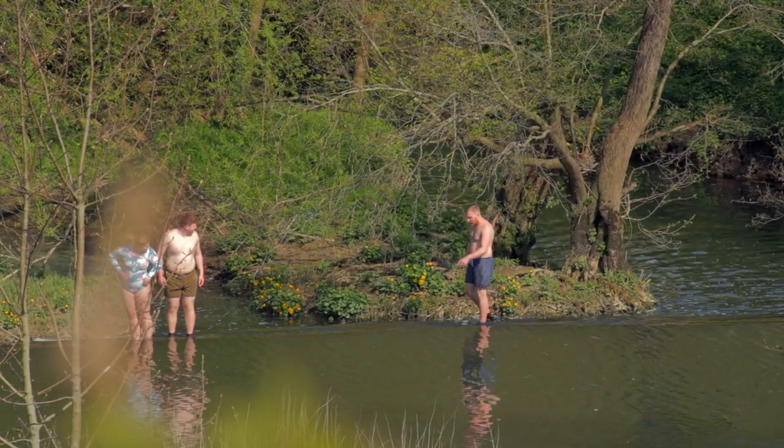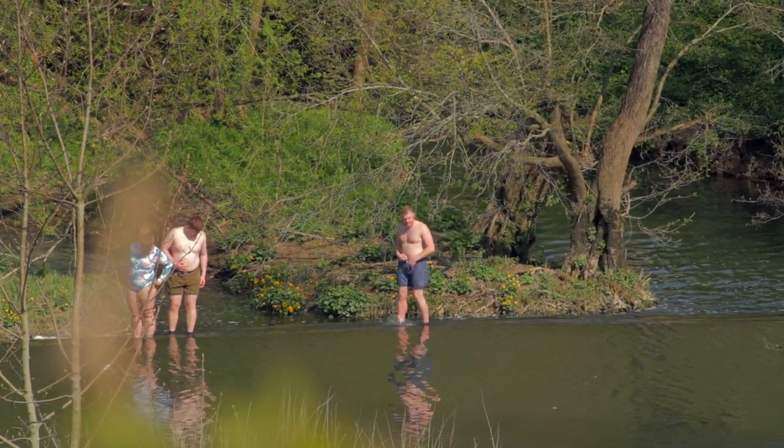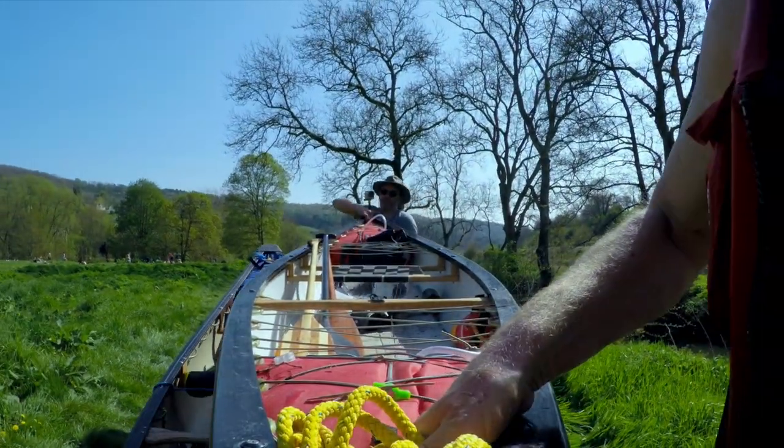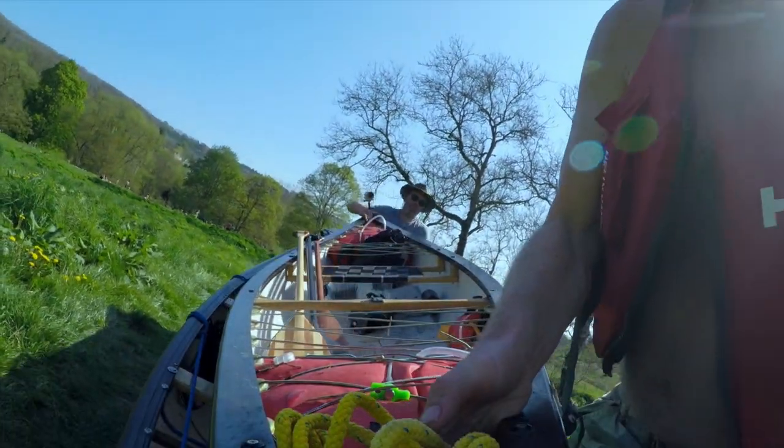It wasn't until we got to Worley Weir that it started to get a bit busier. As it was such a warm day, people were out for a cooling dip in this well-known wild swimming spot.